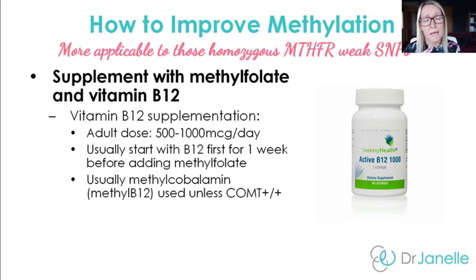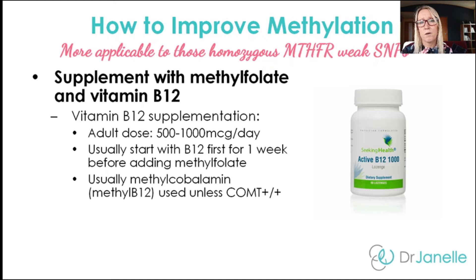If you're homozygous for the MTHFR SNPs, you may want to consider supplementing with methylfolate and vitamin B12. My suggestion is to start with vitamin B12 first before adding any methylfolate — this helps open up the methylation cycle and pathways and can reduce side effects. You can start with 500 to 1,000 micrograms a day and take this for about a week before adding methylfolate. The form of vitamin B12 I usually recommend is methylcobalamin, but you may not tolerate this if you have a genetic weakness in the COMT gene, which we'll discuss a little later.